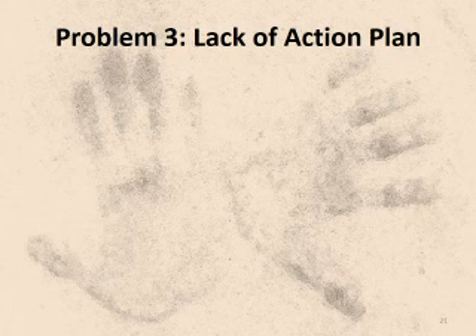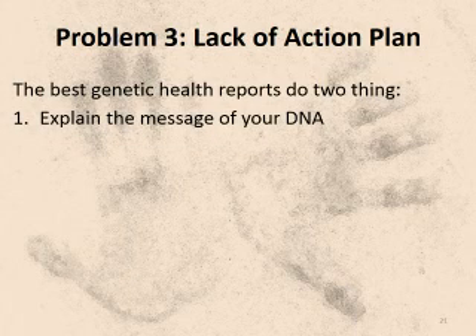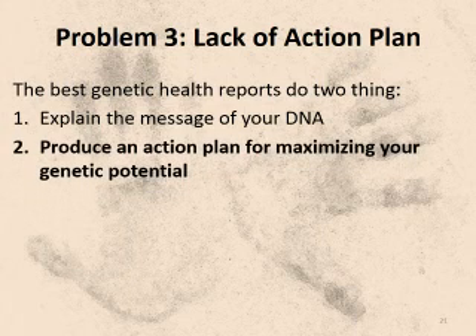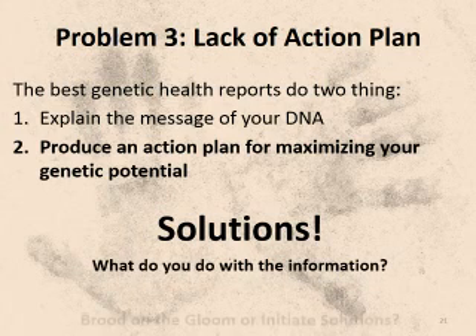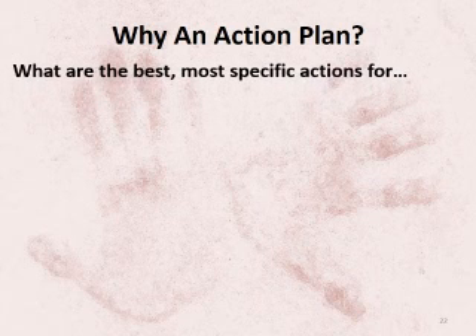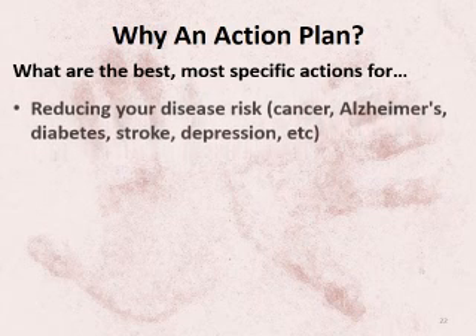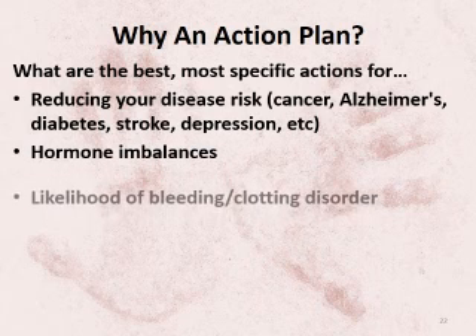The third problem with most genetic reports is their lack of help with solutions. Decoding your DNA is only the first step — you want to turn that information into an action plan that optimizes your health. Do you want a death prediction or do you want a solution? Most people say they want solutions. They already know their family history, but what can they do about it? If you buy a report telling you that you have a gene variation that causes trouble breaking down neurotransmitters or estrogen, now what? The solution is to turn on the pathways that reduce your mood swings and your risk of cancer. Without an action plan, you're left brooding on the gloom rather than initiating solutions.